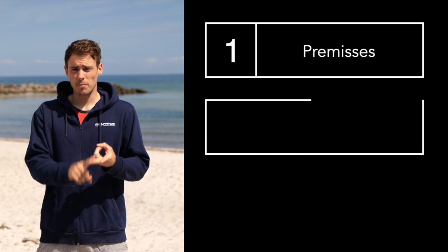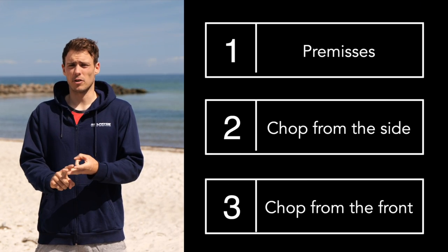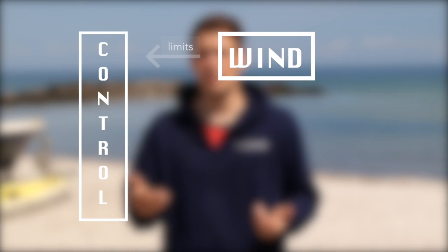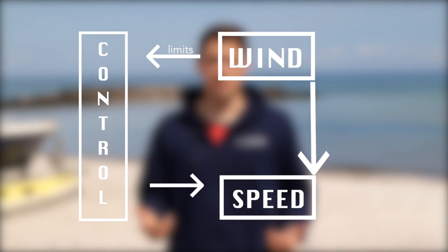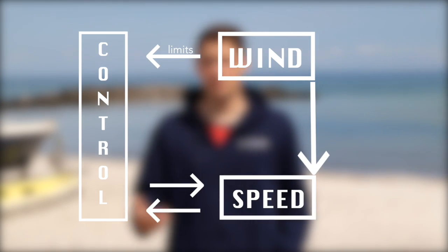With premises, I mean a couple of basic things you need to keep in mind — such as the fact that the windier it is, the more extreme the chop or waves will typically be. Although the wind has an influence on your potential speed, windier doesn't automatically mean you'll be faster, as chop and waves limit your speed potential. Control is our limiting factor to speed, and control is heavily affected by speed and water conditions.